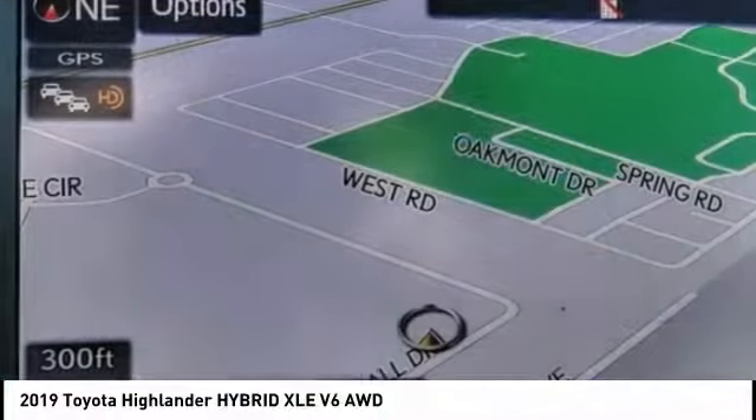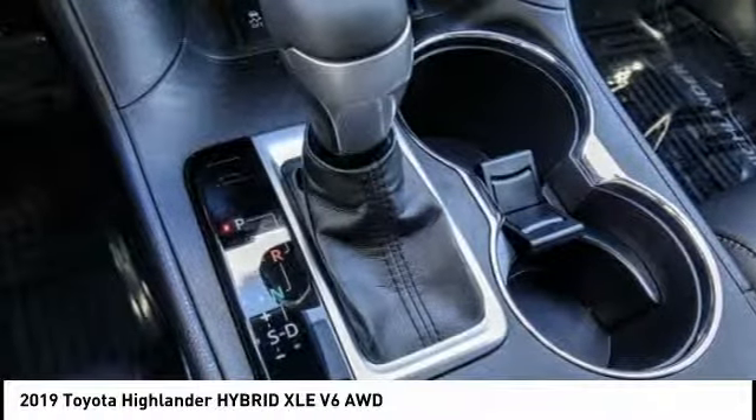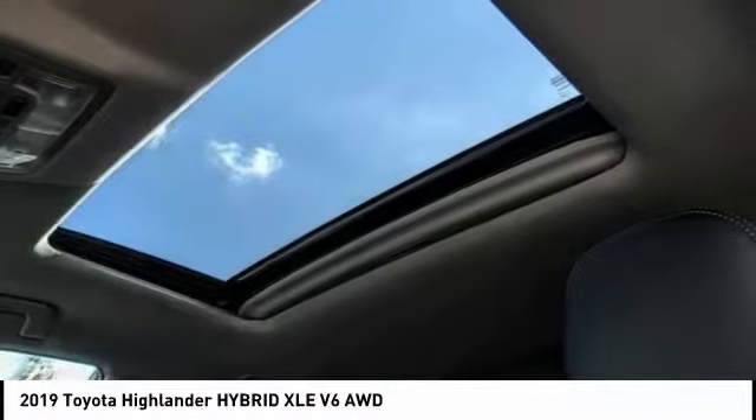This vehicle has less than 200 miles. Here are some of this vehicle's great options: traction control, navigation system, power passenger seat, power lift gate.